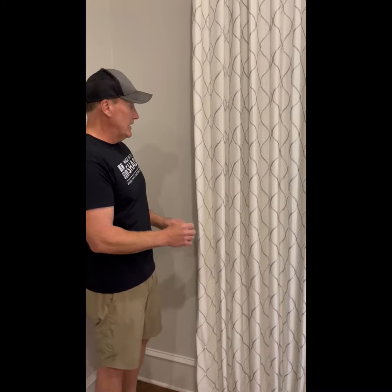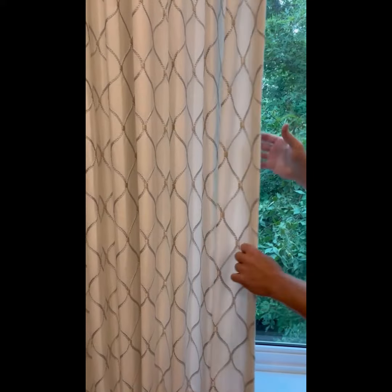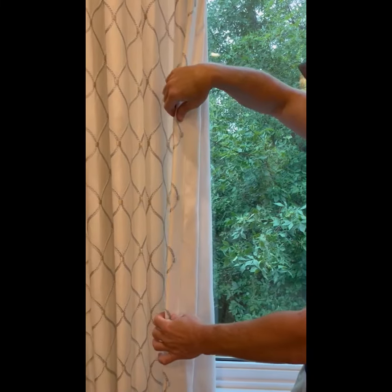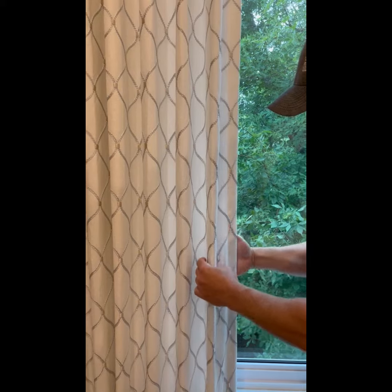Another feature with custom draperies versus store-bought curtains is you get a premium liner. In this case it's light filtering, so you can see we get a nice glow from the material. It protects the material, and it's been steamed by us.